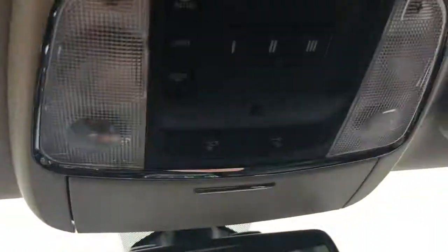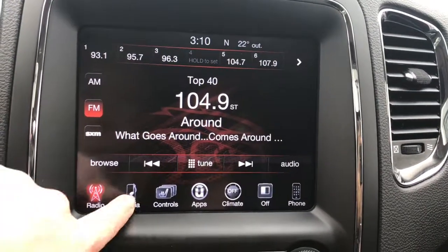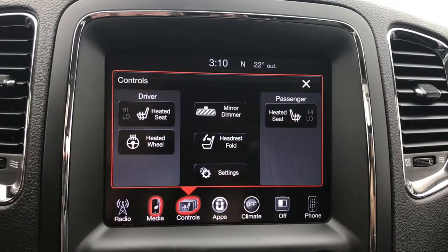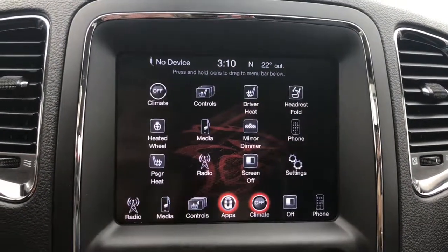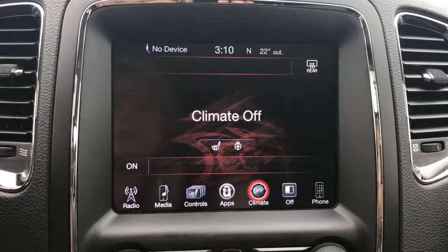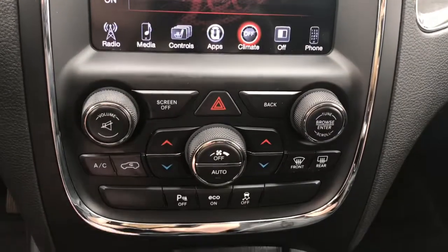Up at the top we have the buttons for your sunroof, which is a great size. In the center you have a nice big touchscreen giving you your AM, FM, and satellite radio, media options, controls for your heated seats and heated steering wheel, your apps, climate control, the ability to turn the screen off, Bluetooth, and a handy backup camera.